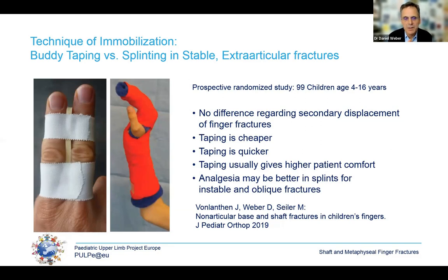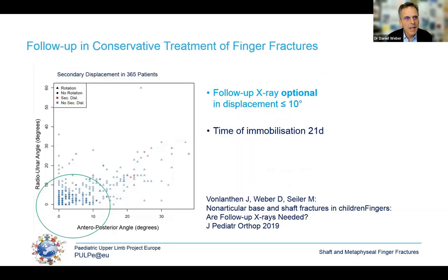However, for fractures of the little finger, particularly if they are unstable or oblique, a splint may be more appropriate. Children's finger fractures are usually healed within 21 days. Those with minimal initial displacement will not have secondary displacement, so follow-up is optional — you may refer these patients to the GP without follow-up x-rays.